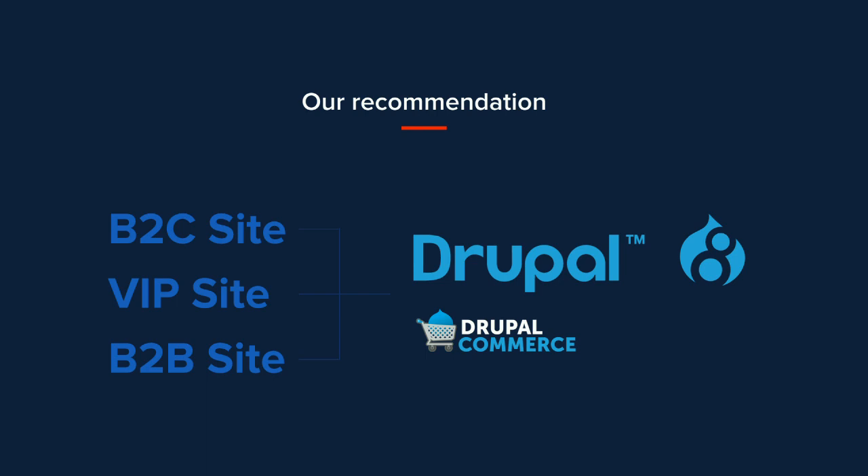After a thorough discovery phase with the Obermeyer team, we decided to consolidate all three sites onto the Drupal platform and facilitate sales using Drupal Commerce. This gave us the benefit of maintaining a single site and being able to reuse design components across the three for a more consistent user experience. We also suggested upgrading from Drupal 6 to Drupal 8, which at the time was very early — only out for a couple of weeks — done in an effort to future-proof their investment.